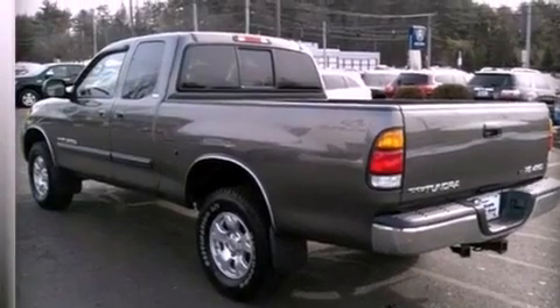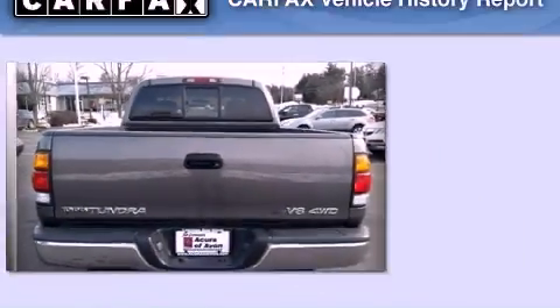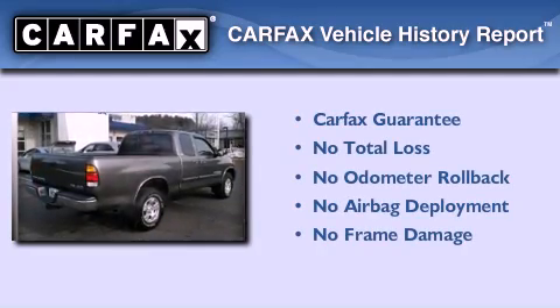Additional features include privacy glass, an anti-lock braking system, and an auxiliary power outlet. Not to mention that this Toyota qualifies for the Carfax Buyback Guarantee.